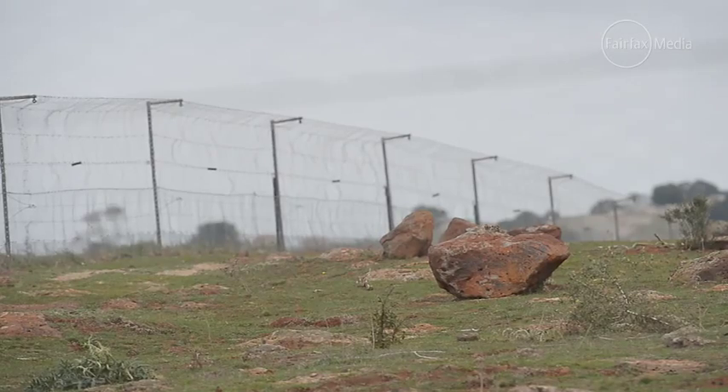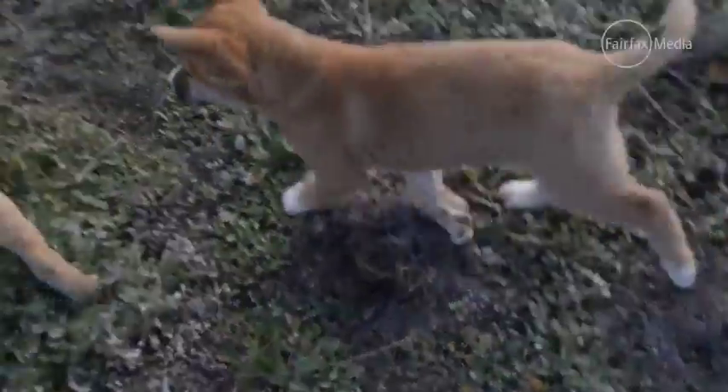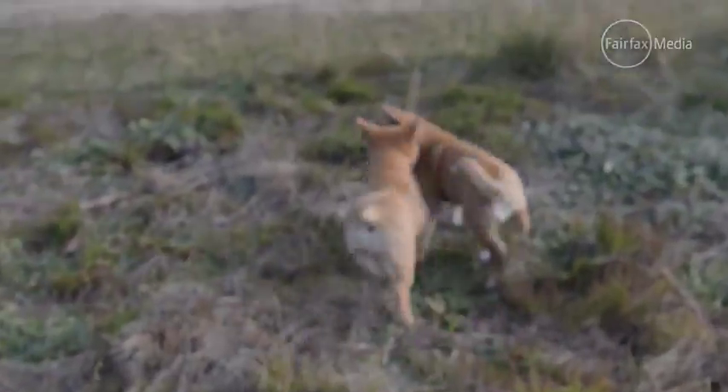Where we specialise is pretty much setting up a wild space for animals to become wild. So they breed on their own terms,